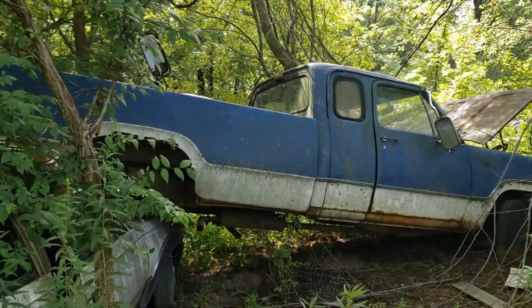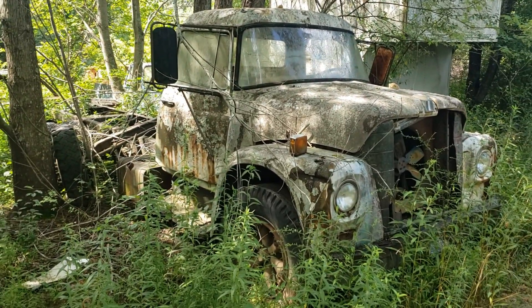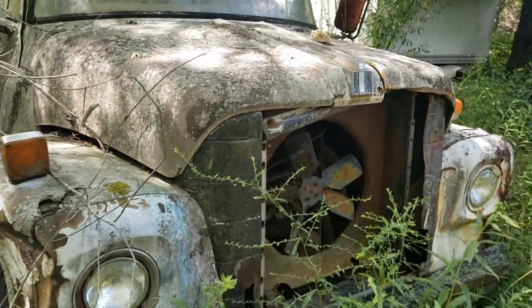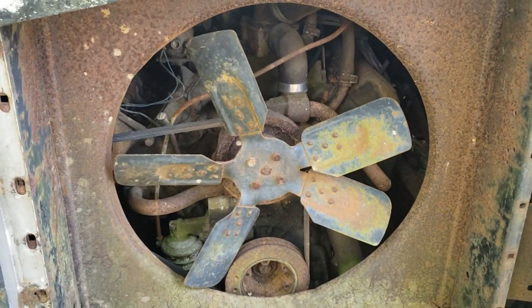Old Dodge Club Cab — seen better days. And here's a late 60s International single axle truck. I would assume it's got hydraulic brakes on it. The hood's stuck shut — I've already tried it. You can see that it's probably a 345 sitting down in there.